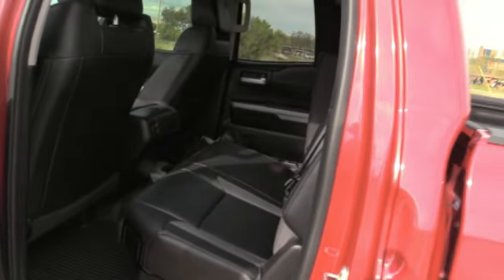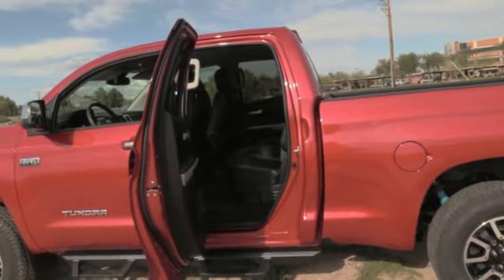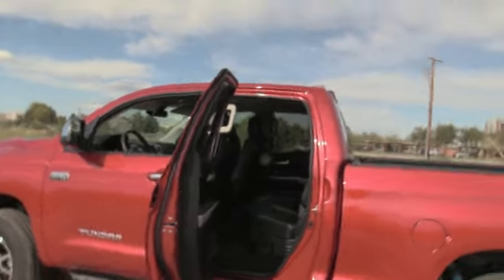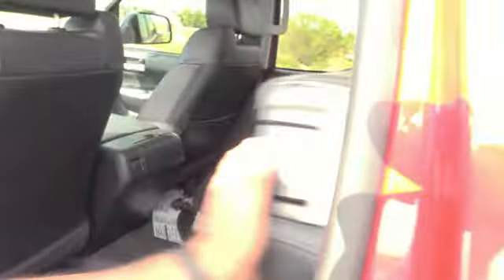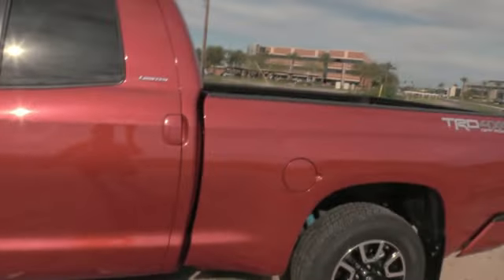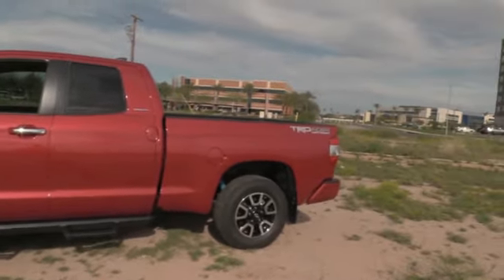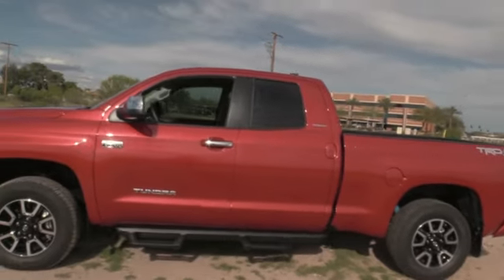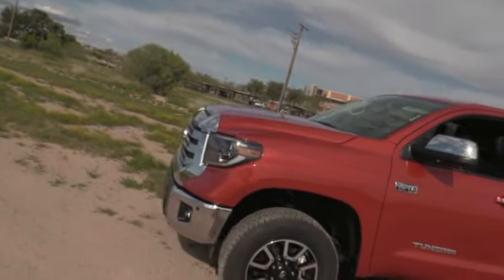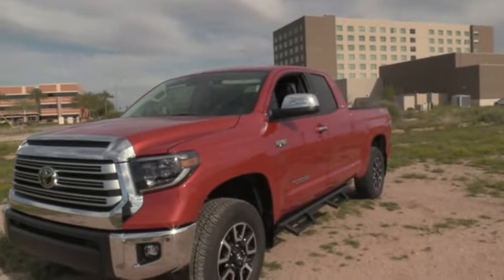The fact is you get one foot longer bed and one foot shorter cab in the double cab — 6.5-foot bed versus a 5.5-foot bed. In my case the 6.5-foot bed was perfect. I do think the CrewMaxes are a little better looking aesthetically, but these are still good-looking trucks with plenty of room in the back seat. For me, functionality-wise this truck is perfect. I've had it about six weeks and it's taken me a while to love it as much as my CrewMax, but I'm pretty much there.